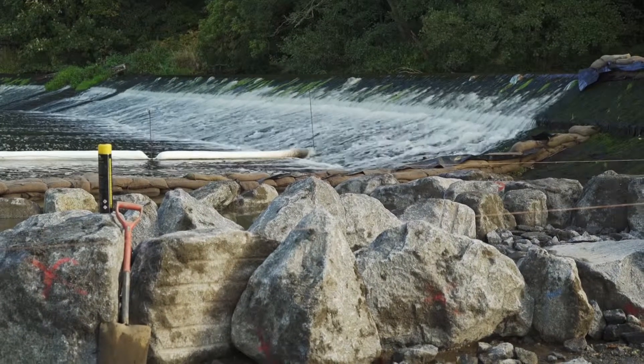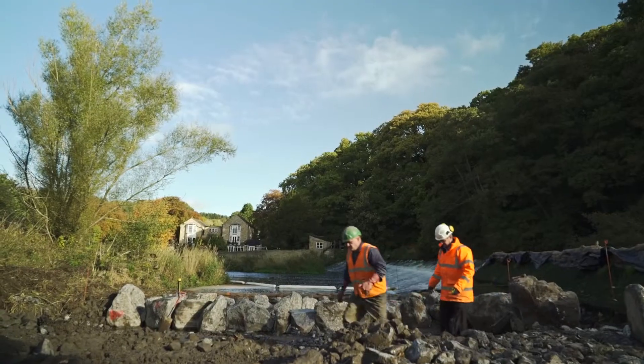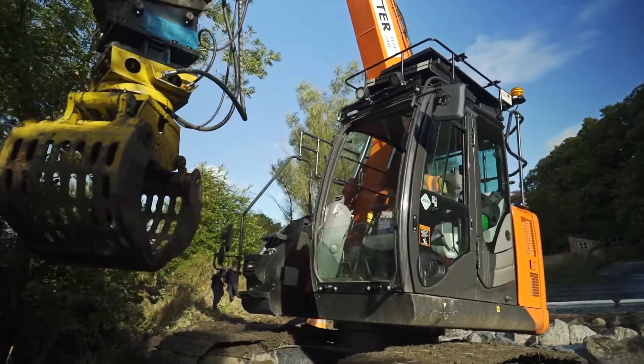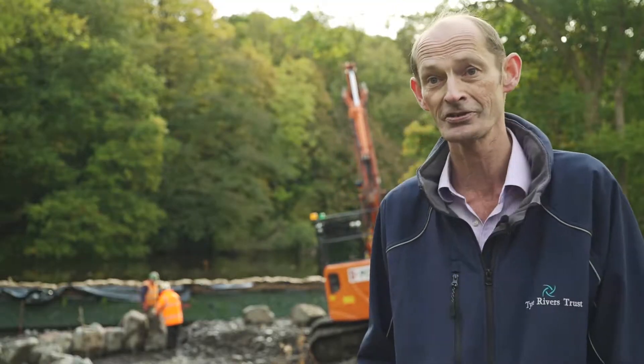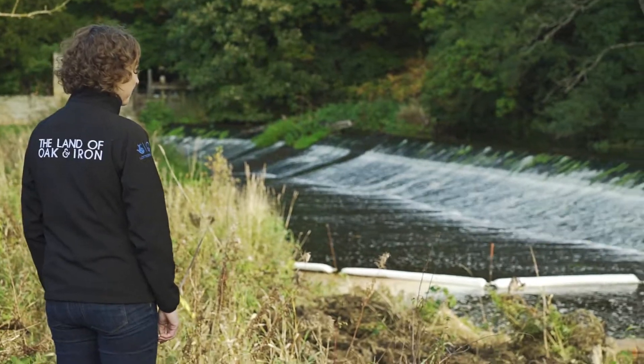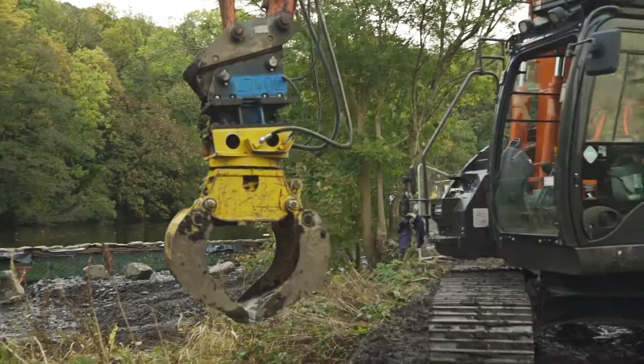Tyne Rivers Trust are leading this element of the Land of Oak and Iron Heritage Lottery Fund project. We have the expertise to build this kind of fish pass, this kind of structure, and we work in close cooperation with Groundwork and the Land of Oak and Iron project.